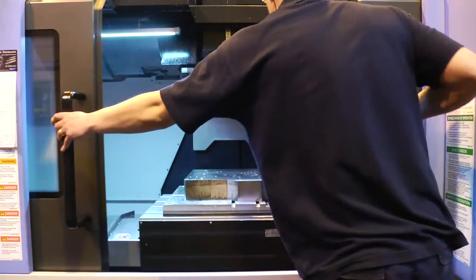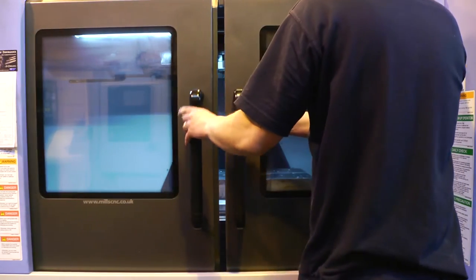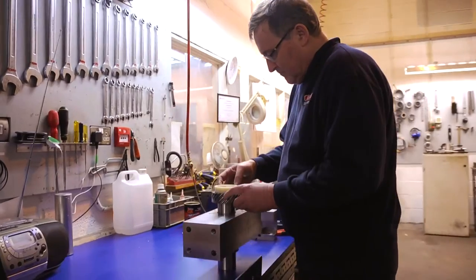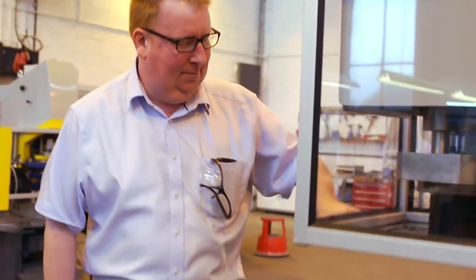We are world-renowned experts in the manufacture of hydraulic and hydro-pneumatic presses and associated tooling, including presses for the molding of composite materials including carbon fiber.